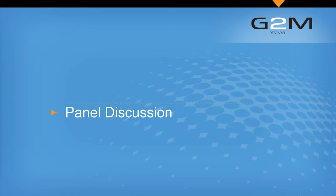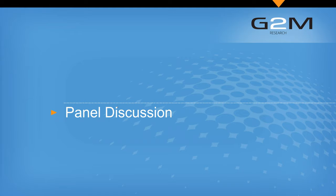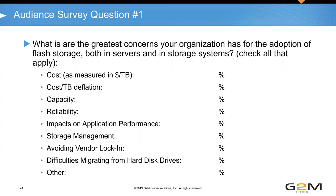Moving to the panel Q&A, the first audience poll question asks: what are the greatest concerns your organization has for the adoption of flash storage, both in servers and in storage systems? The first panel question is: with the blast radius of individual SSDs growing beyond the needs of a single server in many cases, how important do you think networked SSDs, SSD virtualization, and scale-out flash storage software will be to enabling further growth in the SSD market?